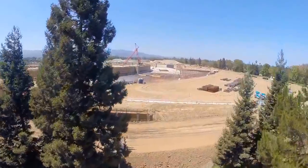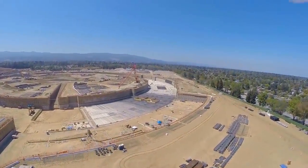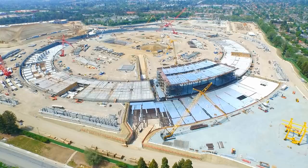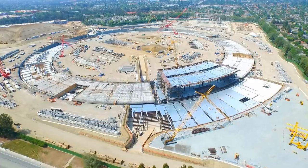As Hewlett Packard had been shrinking, they decided to sell their property and Apple bought it, coming up with a design that puts 12,000 people in one building. Cupertino approved it in October 2013 and construction started in late 2013. The land cost an estimated $160 million in 2011.